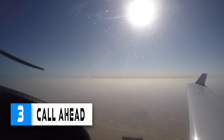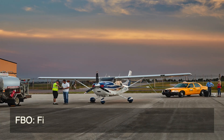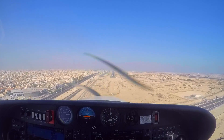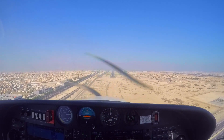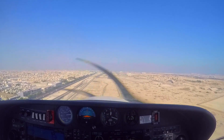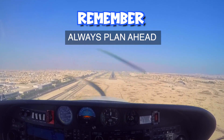Number 3: Call ahead. If you are flying into an unfamiliar airport for the first time, especially one without an FBO, make sure to call the airport about fuel availability before you take off. You don't want to land at an airport without fuel or with a broken pump and find yourself stuck there. So remember to always plan ahead.